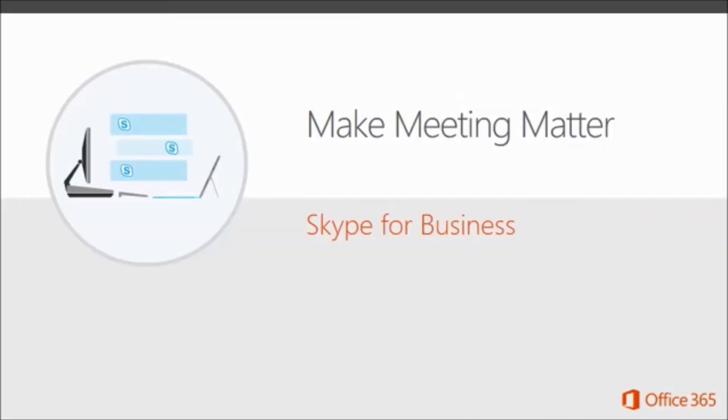You need to get the right people working together to get the work done, which is not always simple in today's business world. Skype for Business makes it easy for people to meet and connect online from wherever they are on multiple devices. You can join or start a meeting with just one click, whether across the hall or across the country. HD video, screen sharing, and real-time note-taking help make meetings matter, producing actionable results and decisions for you and your team.